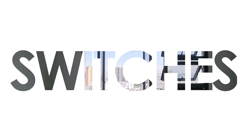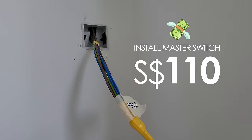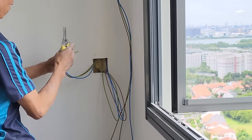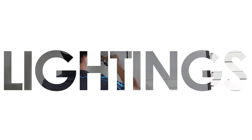Switches. Installation of master switch control for, say, curtains costs $110. Relocation of a switch is $80. Laying of neutral wires is $40 per room, and it is actually required or recommended for most smart switches.